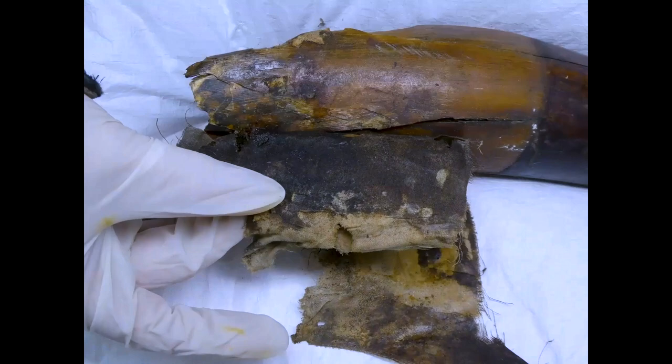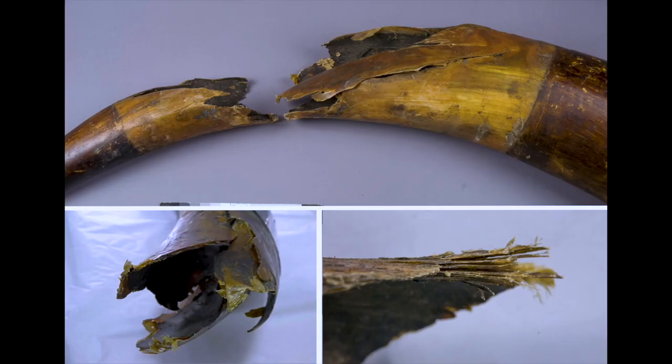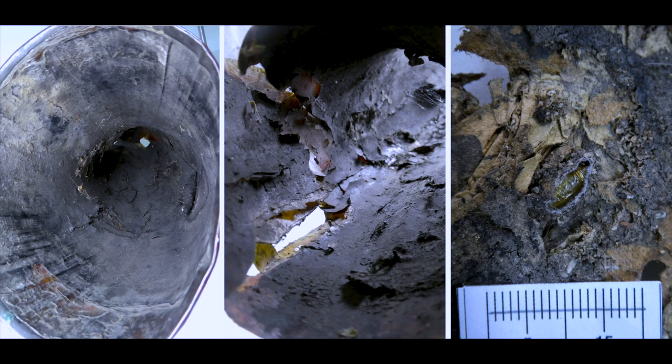During the process I could see that three different types of fabric had been applied and were secured with protein-based glue. After their removal, the full extent of the damage was revealed. The condition was truly horrifying. Large fragments of the horn material are missing and long cracks are extending from the break edges. The damaged areas are extremely deformed and the horn material is delaminating along the break edges and on the internal surface.